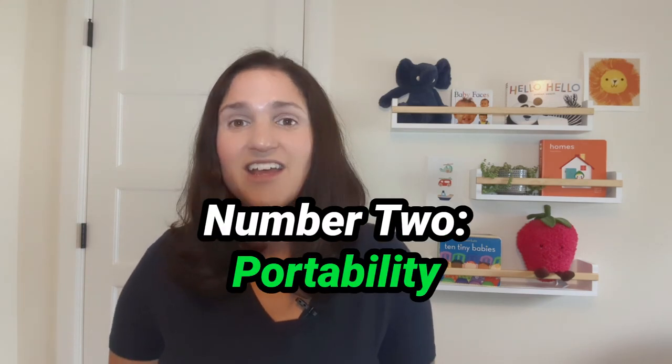Number one: size. The Lotus is big enough that I was able to use it until about five months, which is when I began to transition my babies to a crib. Number two: portability. The Lotus is easy to travel with because it folds up into a backpack, so you can bring it with you wherever you're traveling, whether it's down the block or across the country. Your baby will already be familiar with it.